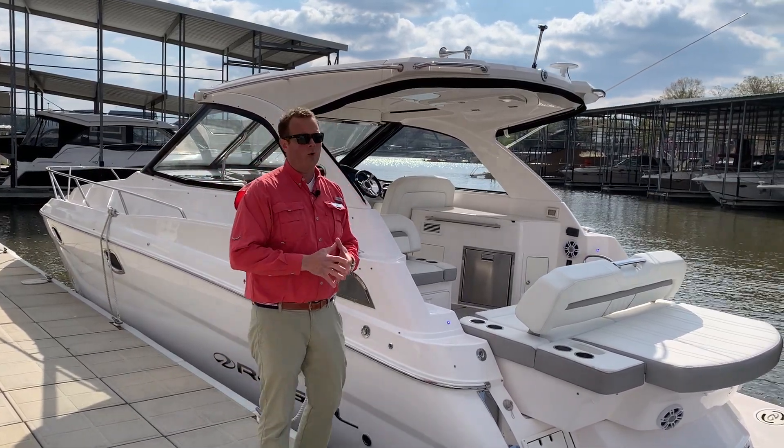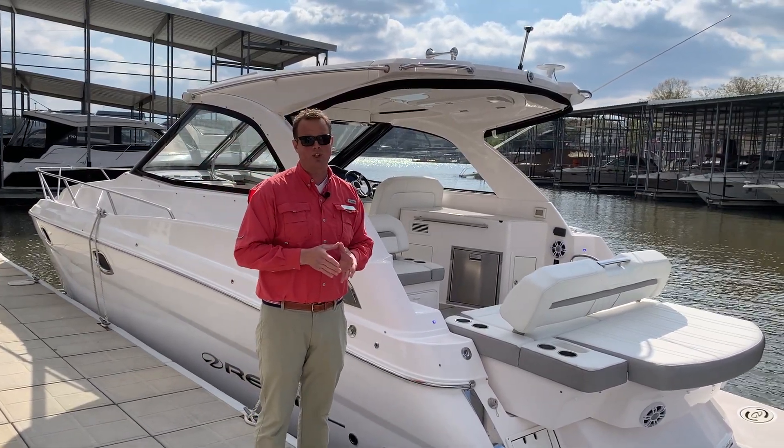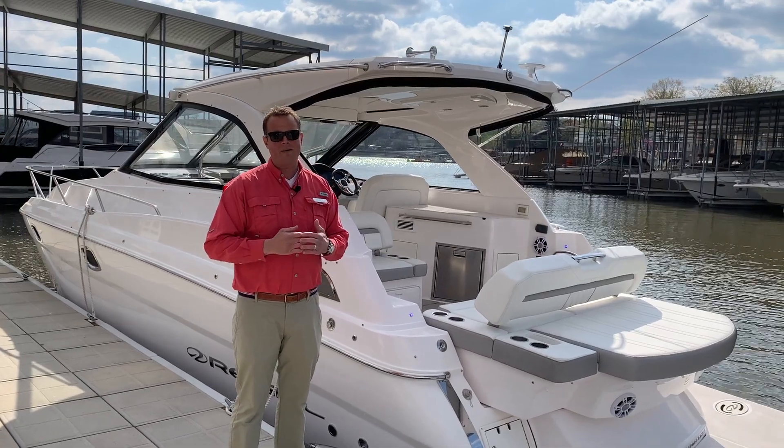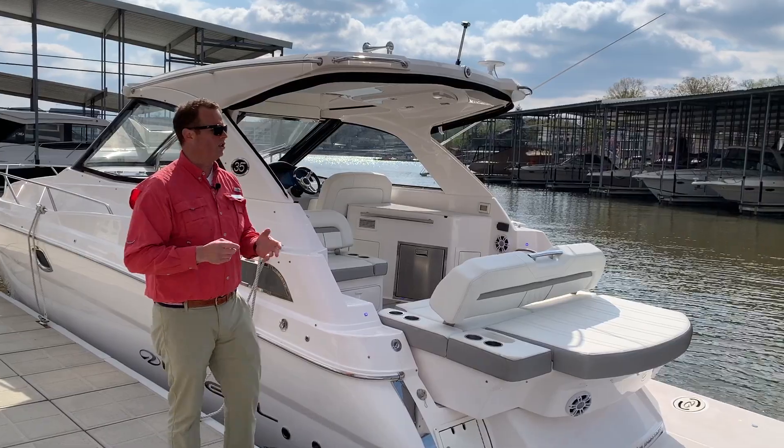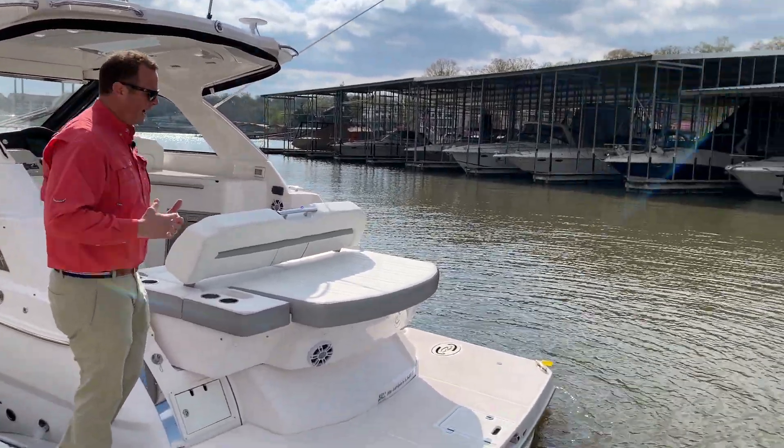This boat in an under 40-foot package has more features that are usable than anything else out there. There's a lot of wow things that look good in showrooms, but this boat is absolutely packed.